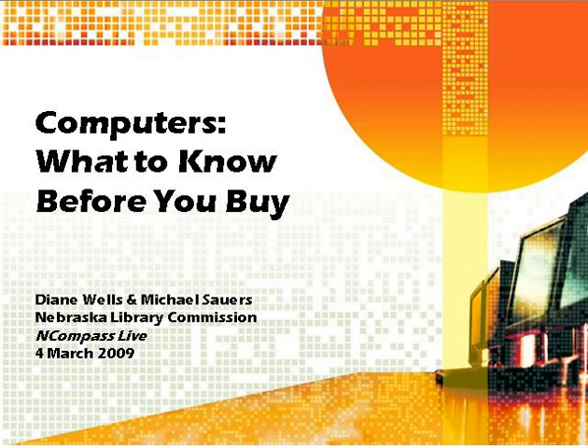Today we are doing our session on computers — what to know before you buy — and Diane and Michael are here to talk about that. I'm Michael Sowers, the Technology Innovation Librarian here at the Commission. And I'll let Diane introduce herself. I'm Diane Wells; I'm part of the computer team here at Library Commission.